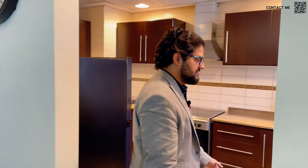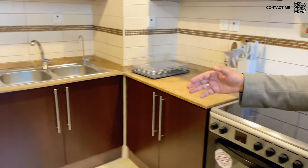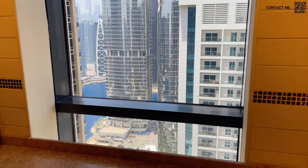Now let's transition into the kitchen. It is a nice-size kitchen. Of course, we have the stove, the fridge, and the washing machine. We also have a window to make sure it brings in all that natural sunlight from outside.